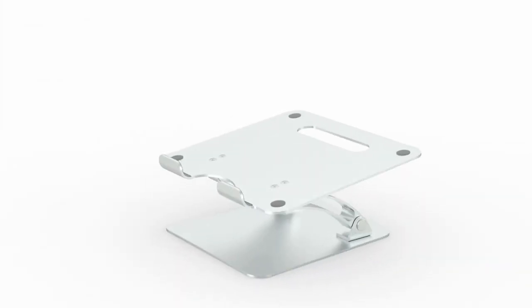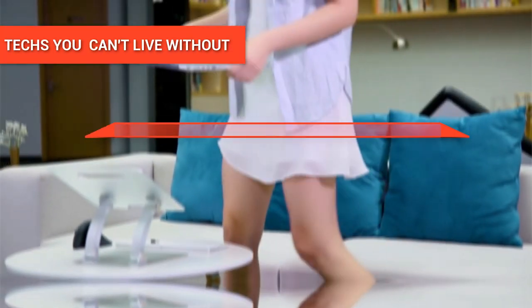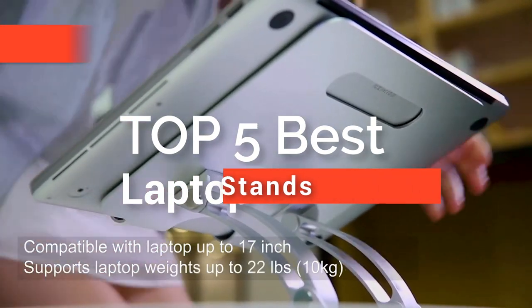Hey guys! Laptops nowadays function as our workstation, whether at home or office. While its portability comes convenient, it is hard to deny that sometimes its lower screen height causes neck and back discomfort. But worry not, as this is nothing that a good laptop stand cannot solve. In this video, we're going to look at the top five laptop stands available in the market today.